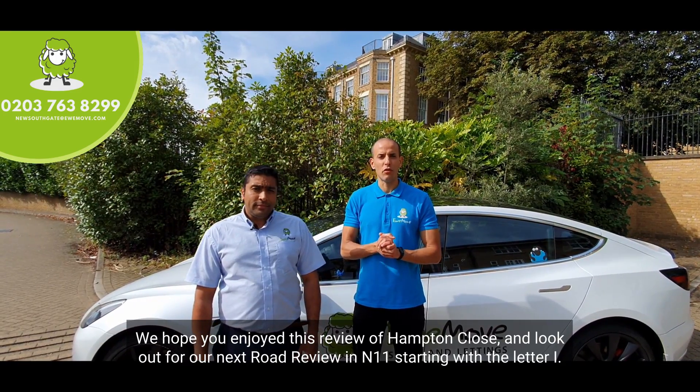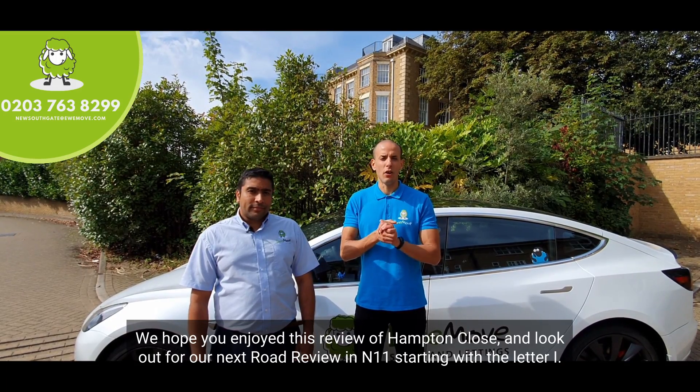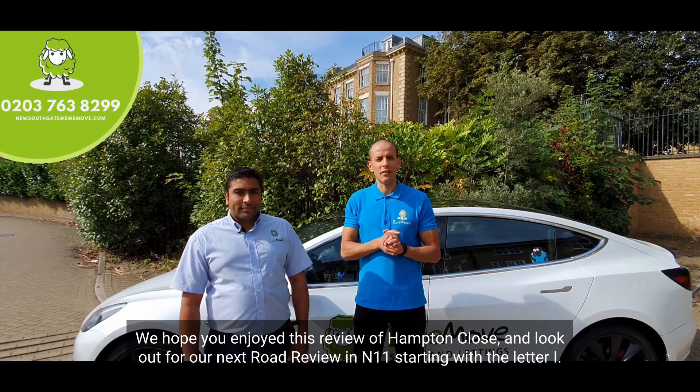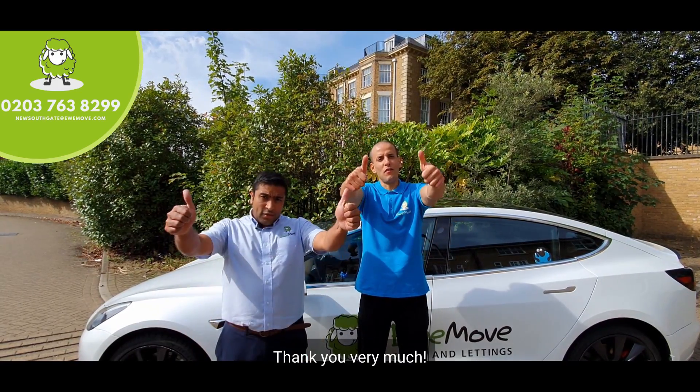We hope you enjoyed this review of Hampton Close. Look out for our next road review in N11 starting with the letter I. Thank you very much.